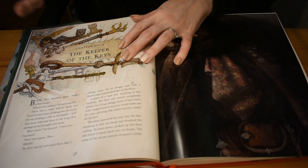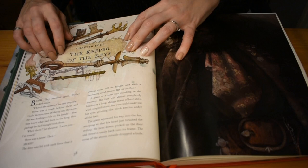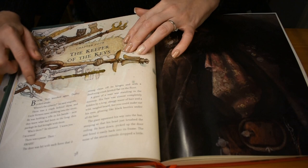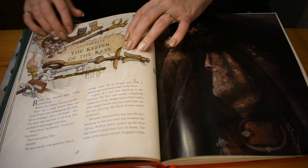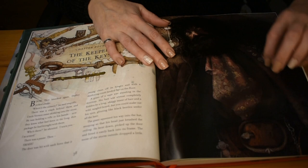I think I'm going to do Chapter 4, or maybe even 5, because I'm enjoying myself. The Keeper of Keys — and we know who that is, that is Hagrid. So here we have a picture of Hagrid entering the house — the little shack that they've all gone to. It's really dark.